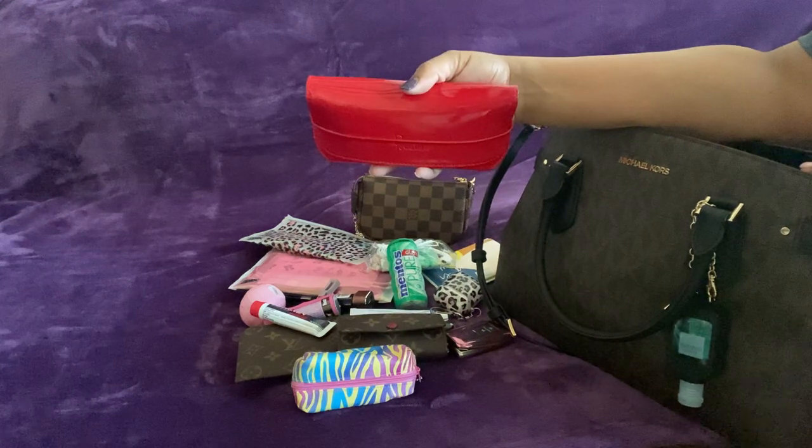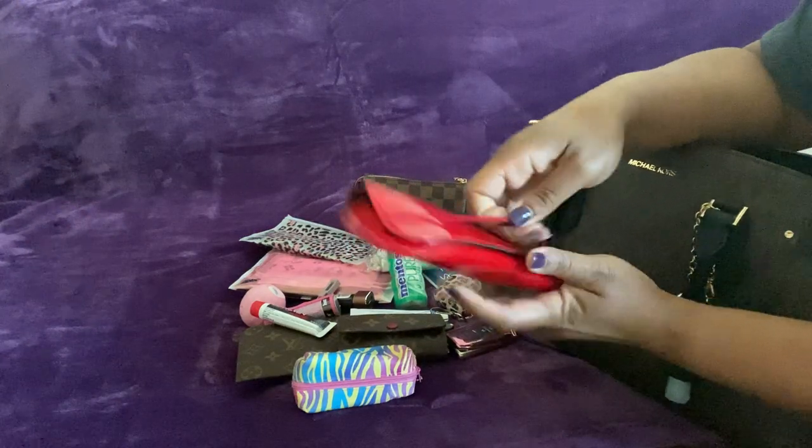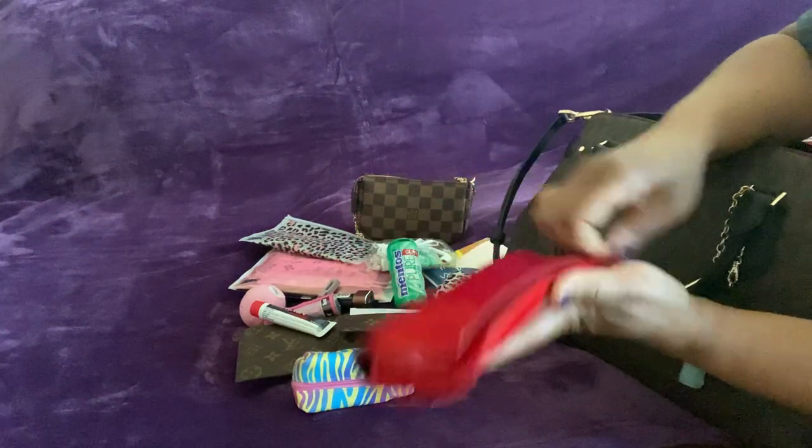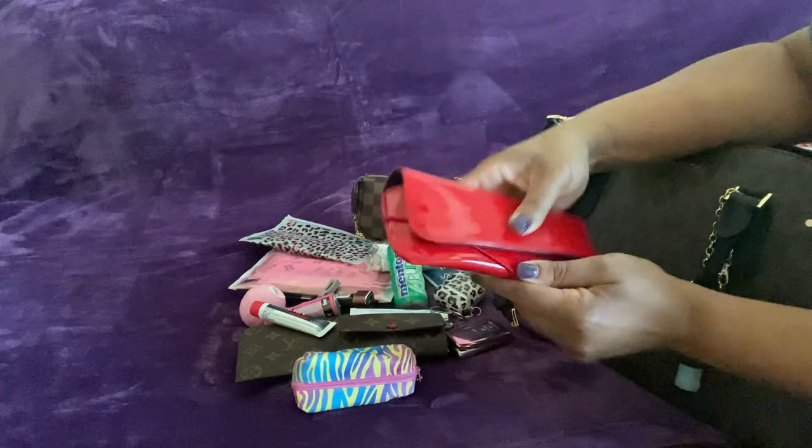My sunglasses — son's trying to come in the door but it's locked, he's going around. I think I showed y'all these last time. They're from Amazon but I love them — kind of a burgundy color.